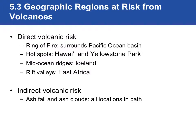Now we're going to talk about some of the places that are at risk from volcanoes. Most places that are at risk from volcanoes, and we've mentioned this already, are around the Pacific Ocean — that is the Ring of Fire. This is the same Ring of Fire that contains most of the earthquakes that happen in the world. The surrounding Pacific Ocean has many, many volcanoes.